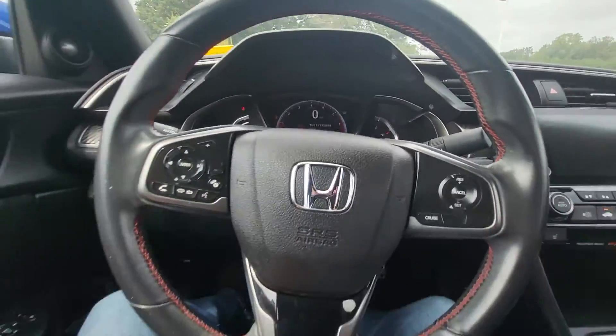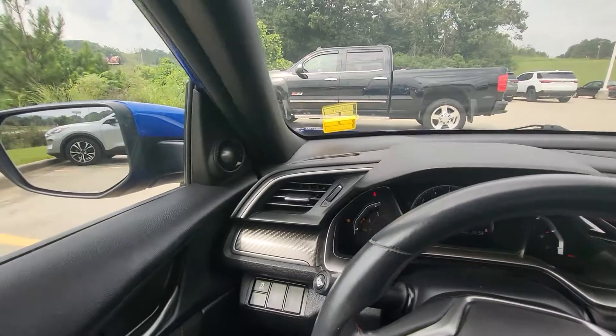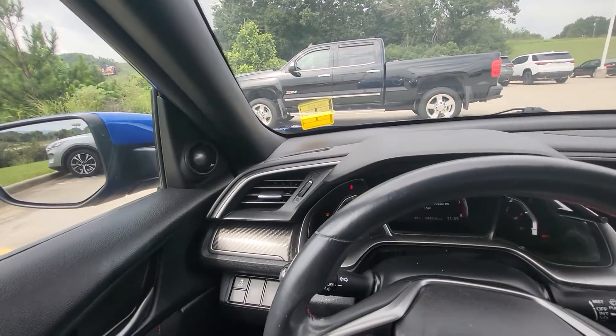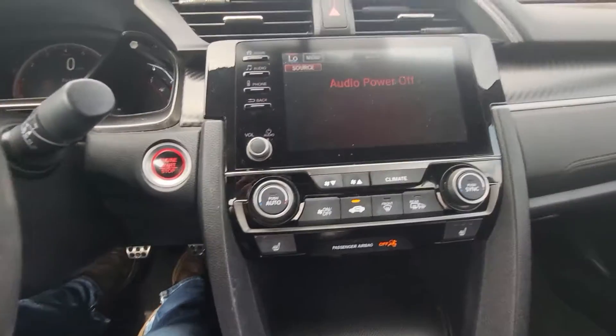44,319 miles on it. I'm fixing to take it to the shop now. Note the tire pressure low light is on. It does have heated seats.